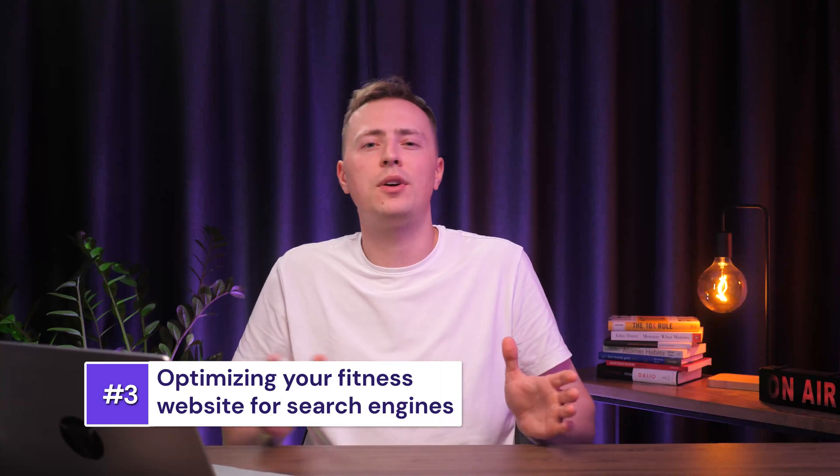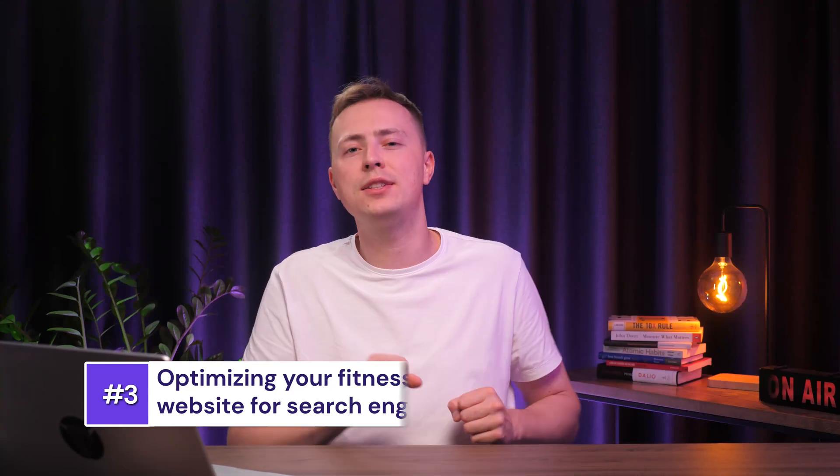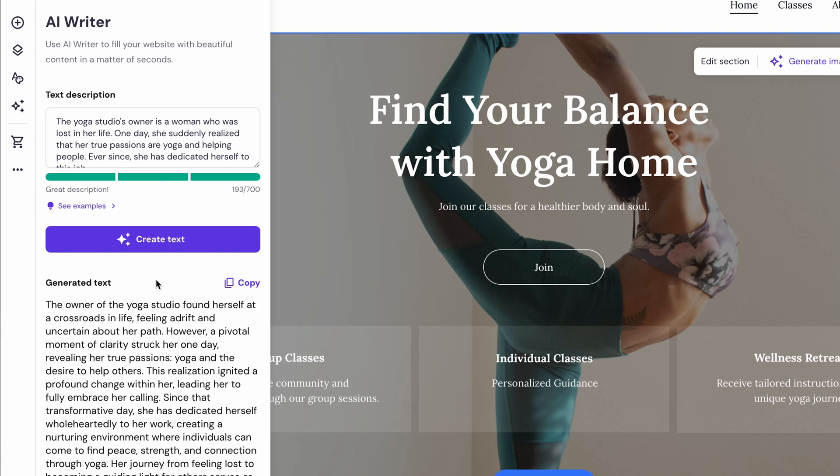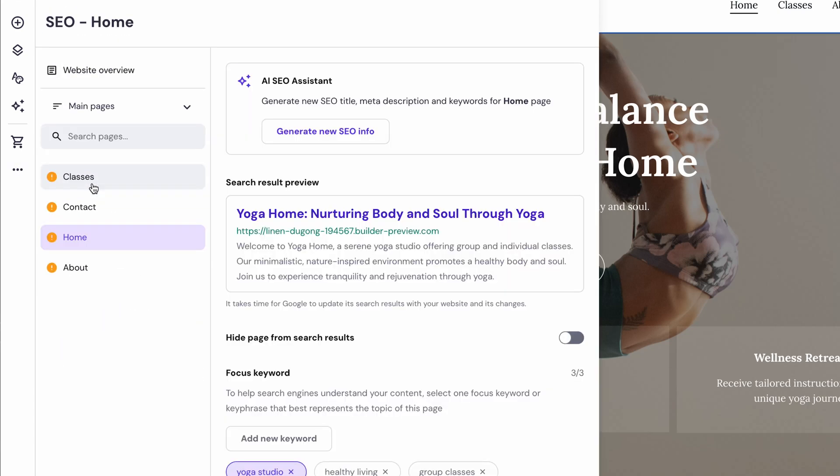If you're feeling a bit lost with all this SEO stuff, don't worry. Website Builder has great built-in tools for this, so you don't need to go out and look for additional plugins or services. To access the SEO settings, go to the left sidebar, click on the three dots and select 'SEO Settings'. You may notice that some pages have yellow exclamation points next to them — these mean that those pages have areas where SEO improvements are needed. Select the page you want to work on and click 'Generate New SEO Info'.